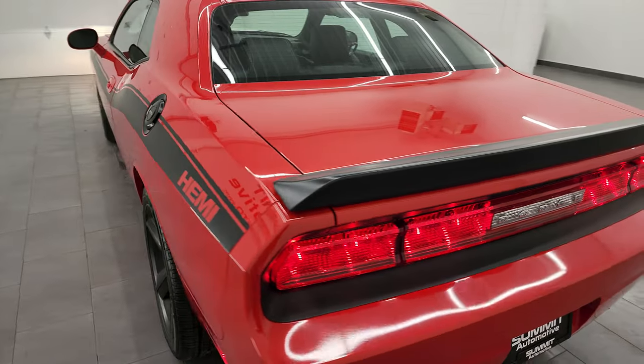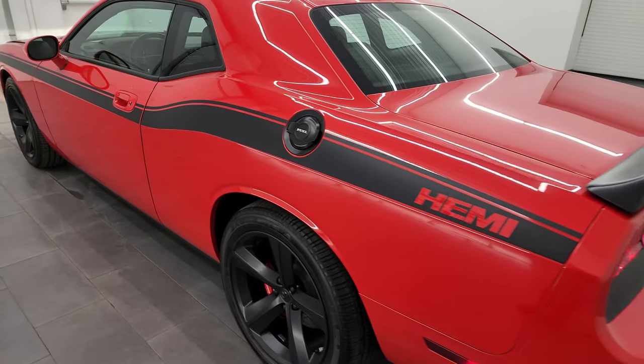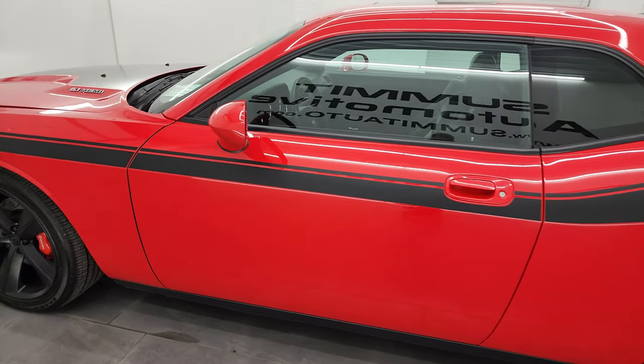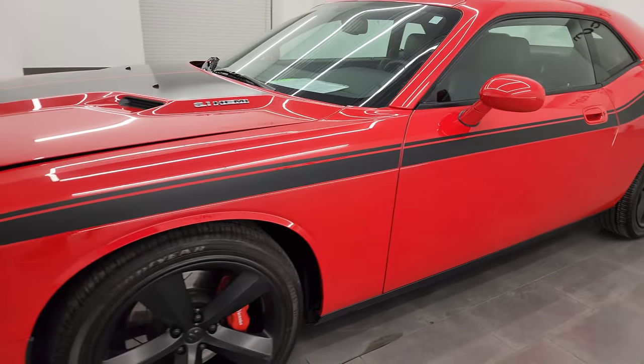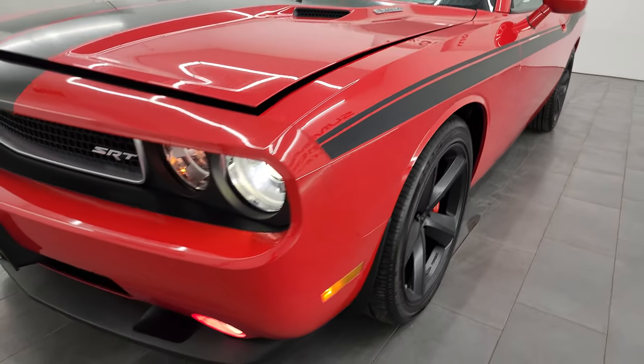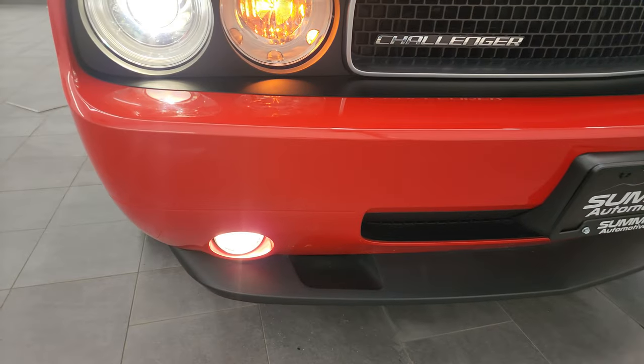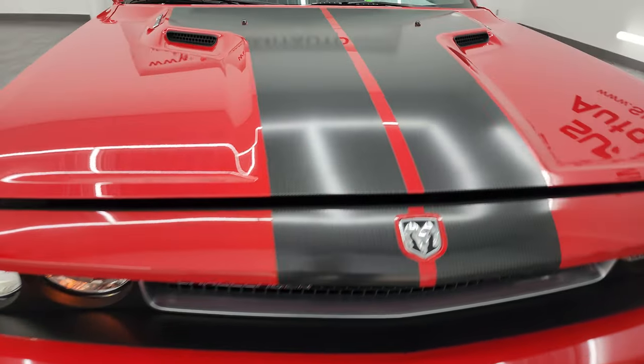I would personally like to thank you for checking out the video today, and hopefully from this HD video you've been able to verify the quality, condition, options, and cleanliness of this car all the way around inside and out. You have those HID lights there — they are very bright. And the factory fog light is working nicely as well.